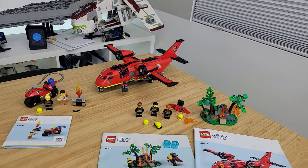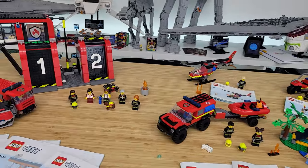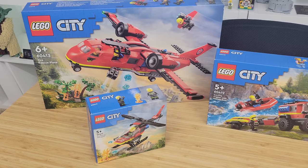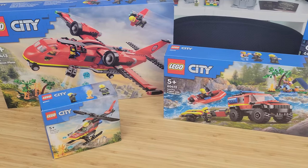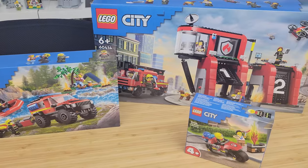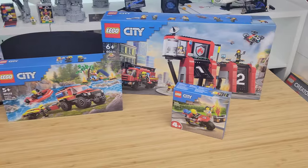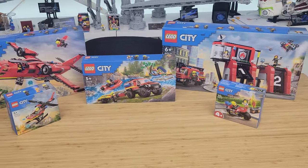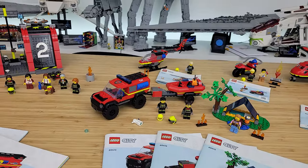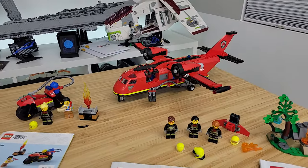Anyway, that is a quick look at these new LEGO City Fire sets. Let me know what you think about these. Again, these come out January 1st, 2024 — I can't believe it's that year already. I also want to say a big thanks to the LEGO Group for providing me these copies for a review on my channel. As always, thank you so much for watching. Please let me know what you think in the comment section below, and we'll see you guys in the next one. Bye-bye.